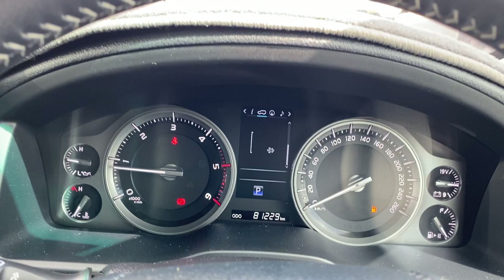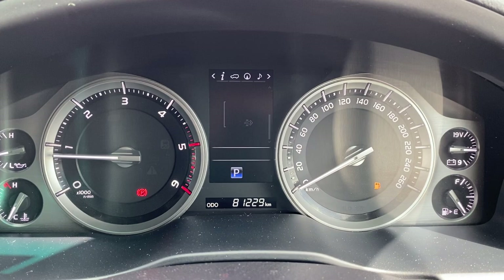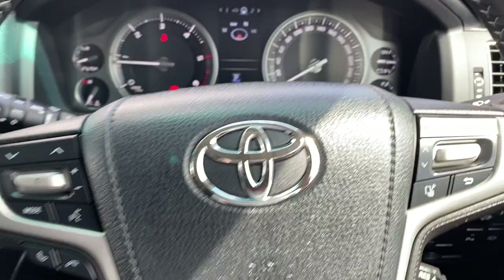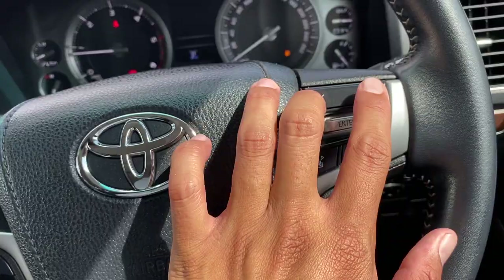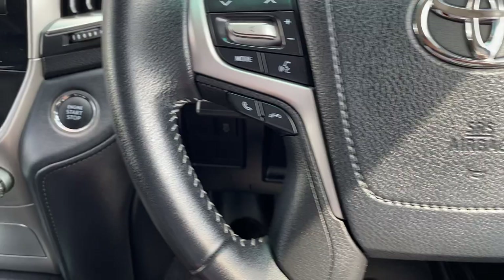You've also got your trip-tonic there as well, so your media settings in the tacho, which is nice. On your steering wheel you've got your Bluetooth, volume controls and voice commands. Cruise control on that side, and you can go through your different settings on the screen. Airbags and horn, which is nice. Push start ignition there also.